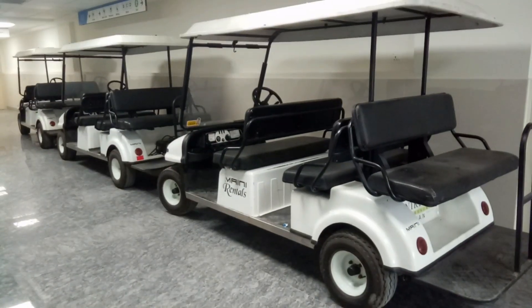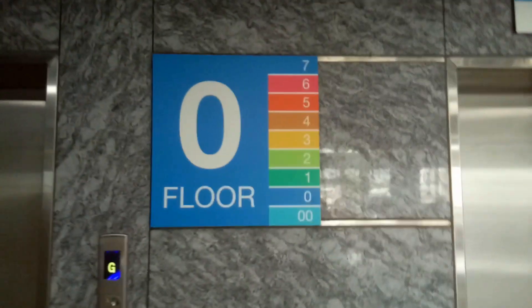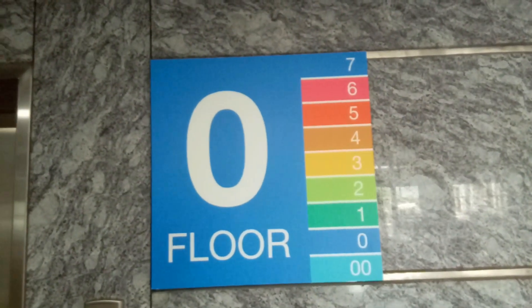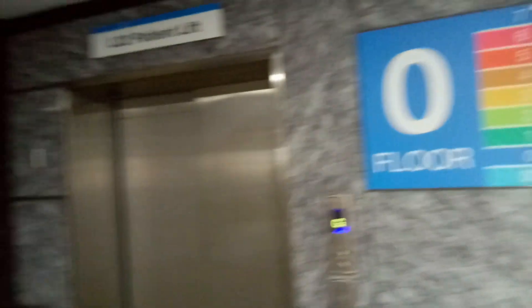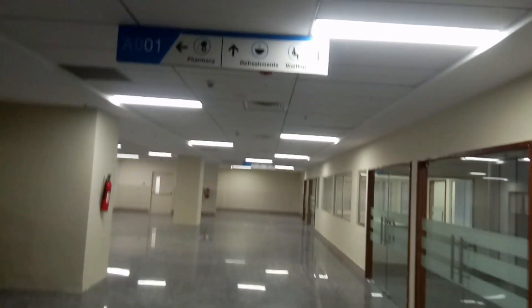So we are going to see how many lifts there are. Here is a lift. There are 7 floors. Now we will go to the room.